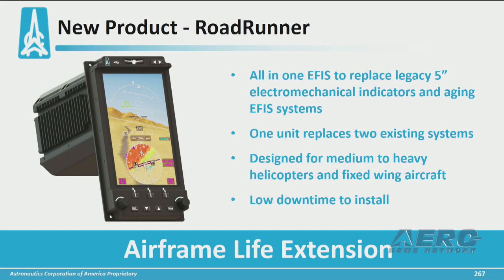We occupy both the military and the civil markets, and I'm here at the AEA show for the first time to introduce our latest product, the Roadrunner. The Roadrunner is an all-in-one electronic flight instrument designed to be a drop-in replacement for those 5-inch attitude indicators and horizontal indicators in your legacy aircraft.